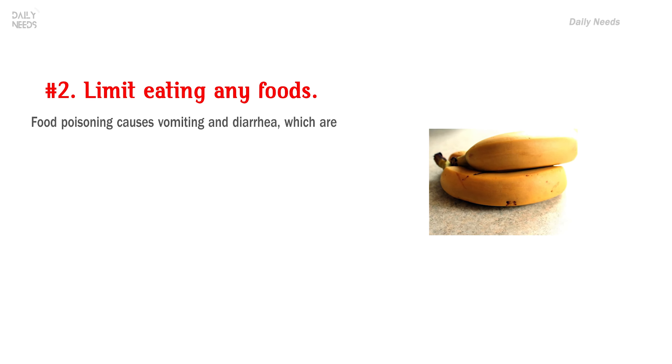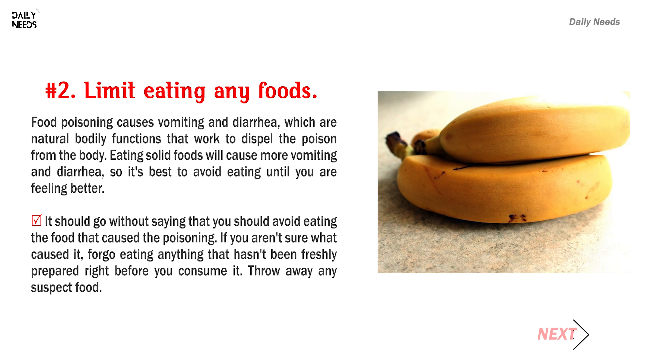Number 2: Limit eating any foods. Food poisoning causes vomiting and diarrhea, which are natural bodily functions that work to dispel the poison from the body. Eating solid foods will cause more vomiting and diarrhea, so it's best to avoid eating until you are feeling better. It should go without saying that you should avoid eating the food that caused the poisoning. If you aren't sure what caused it, forego eating anything that hasn't been freshly prepared right before you consume it. Throw away any suspect food.